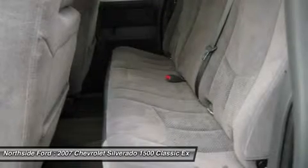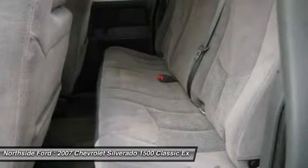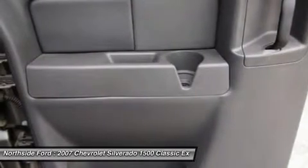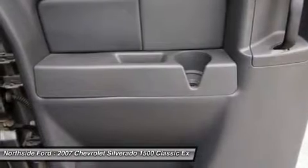Mini Overhead Console with Map Lights, Occupant Sensing Airbag, Outside Temperature Display, Overhead Console, Panic Alarm, Passenger Door Bin, Passenger Vanity Mirror, Power Door Locks,